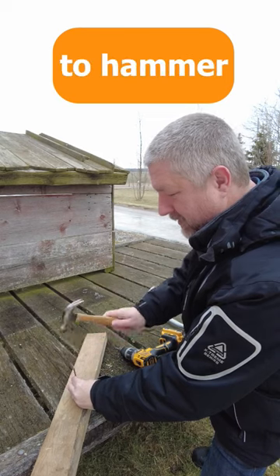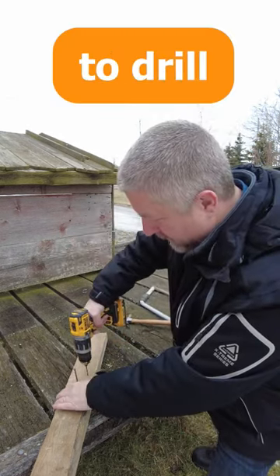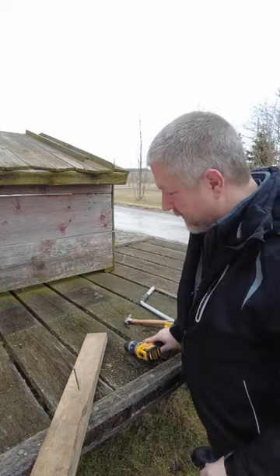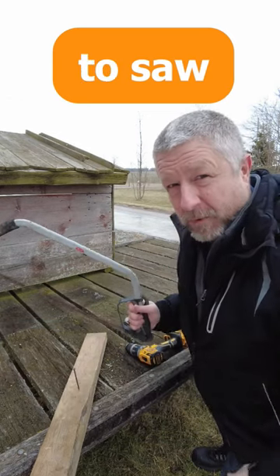This is a hammer. I can use it to hammer in this nail. This is a drill. I can use it to drill a hole in this board. This is a saw. I can use this to saw this board in half.